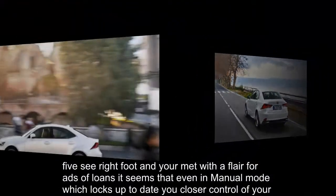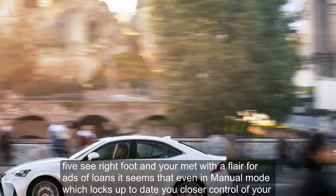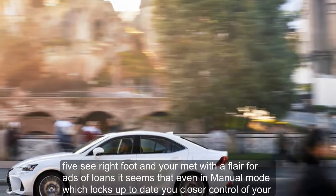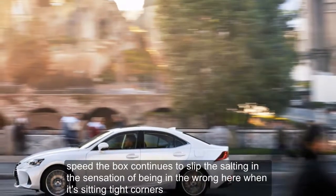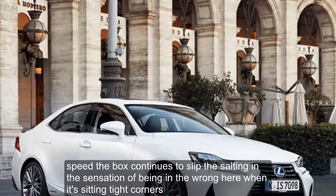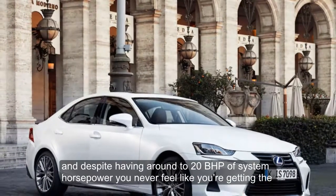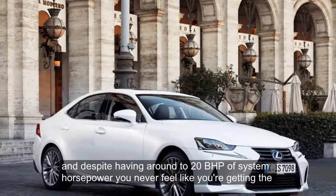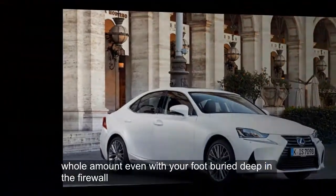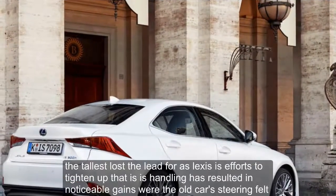Flex your right foot and you're met with a flare of revs but little else. It seems that even in manual mode, which locks up to give you closer control of your speed, the box continues to slip — resulting in the sensation of being in the wrong gear when exiting tight corners. And despite having around 220 bhp of system horsepower, you never feel like you're getting the whole amount, even with your foot buried deep in the firewall.